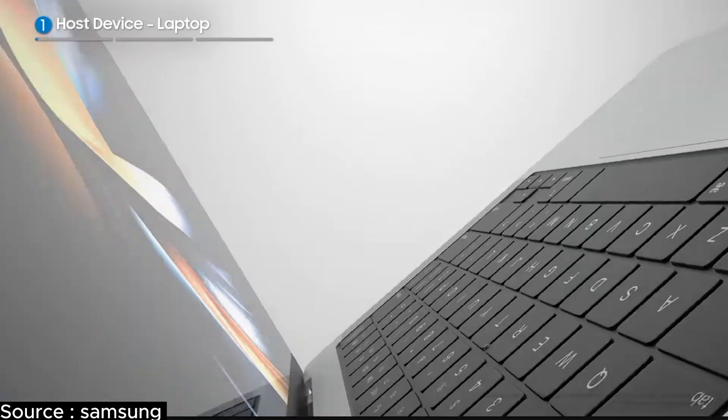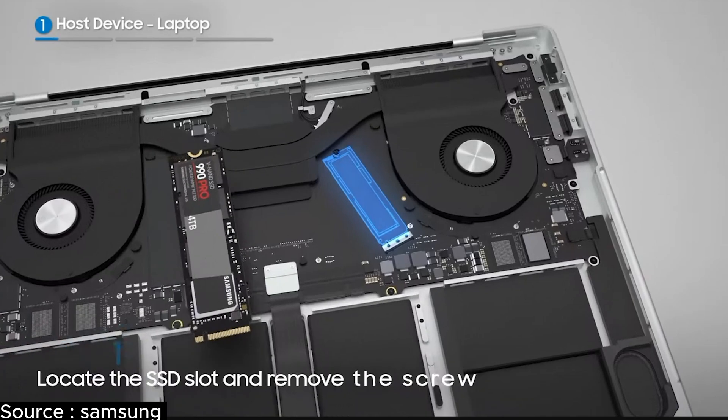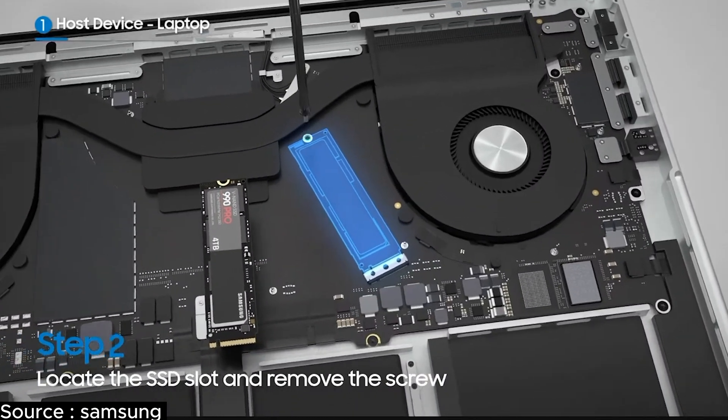Coming to the topic of laptops, upgrading or replacing your laptop storage can be a tricky thing. It's not just about picking a drive but also understanding your laptop's compatibility. Let's break it down.